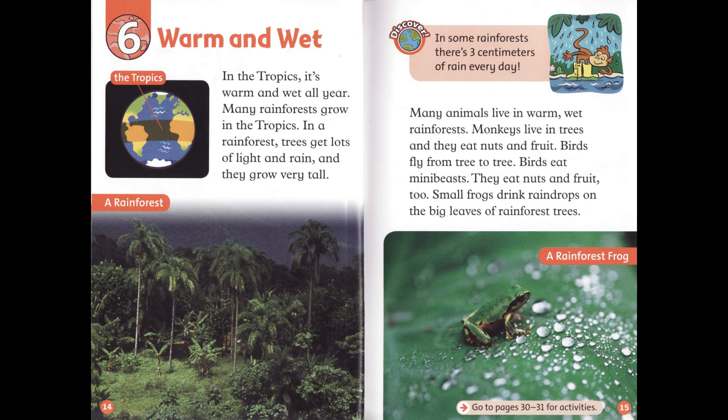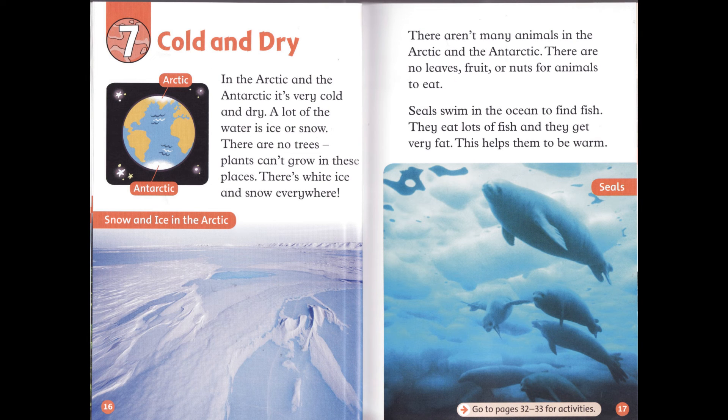Small frogs drink raindrops on the big leaves of rainforest trees. Chapter 7: Cold and Dry. In the Arctic and the Antarctic, it's very cold and dry. A lot of the water is ice or snow. There are no trees. Plants can't grow in these places. There's white ice and snow everywhere. There aren't many animals in the Arctic and the Antarctic. There are no leaves, fruit, or nuts for animals to eat. Seals swim in the ocean to find fish. They eat lots of fish, and they get very fat. This helps them to be warm.